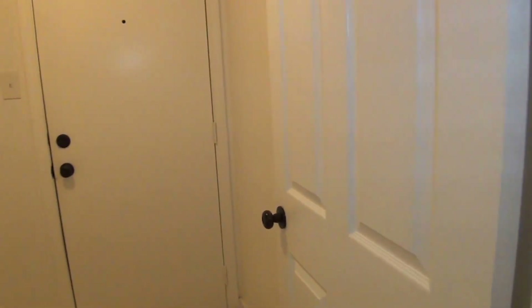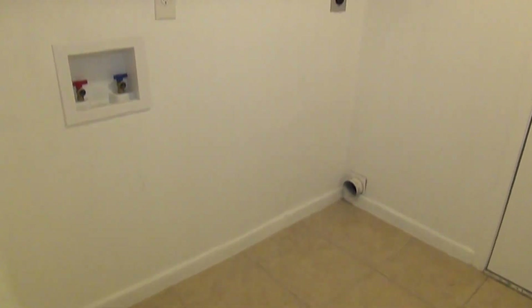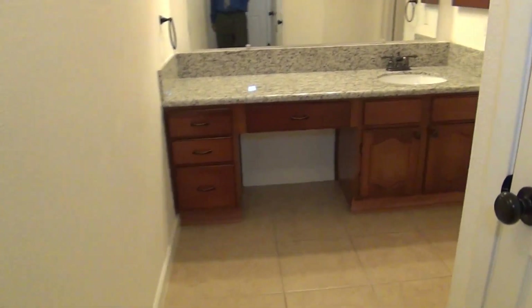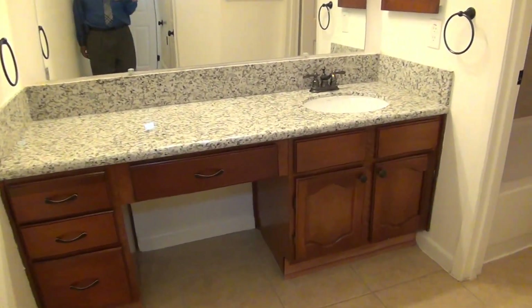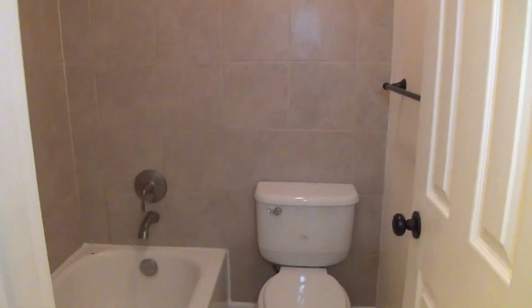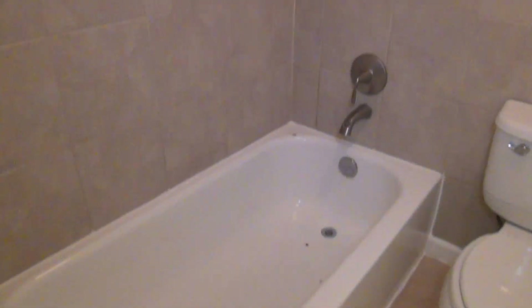On the left here we have the utility room. That's the door to the two-car garage with opener. Washer and dryer hookups. Now as we go to the master's, this is the bathroom that can be used for the downstairs guests, and also you can close up that door to just have it as your master bathroom. So we have the nice granite countertops here. Tile shower enclosure, tub and shower combination here.